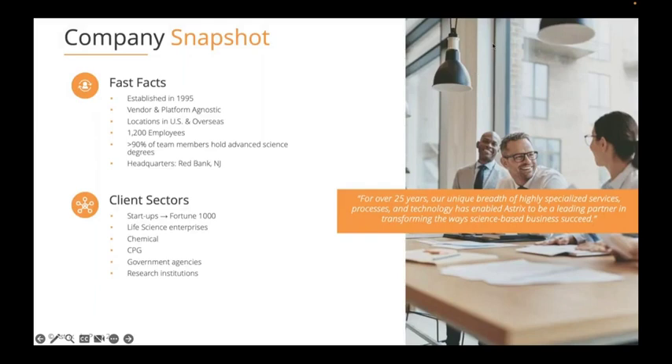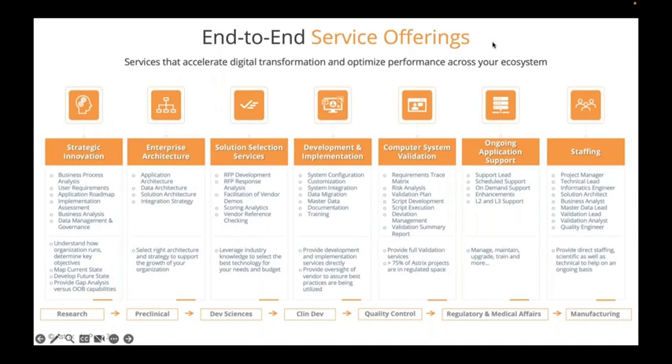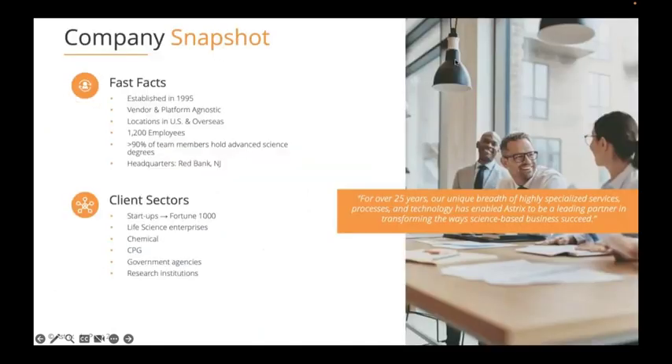In terms of who Astrix is and why we're hosting today's session: we are a consulting company that does work exclusively within the life science sector, and have been doing so for well over 25 years. We were established in 1995. We work with lots of different vendors and platforms in the space, but we don't align with any one.